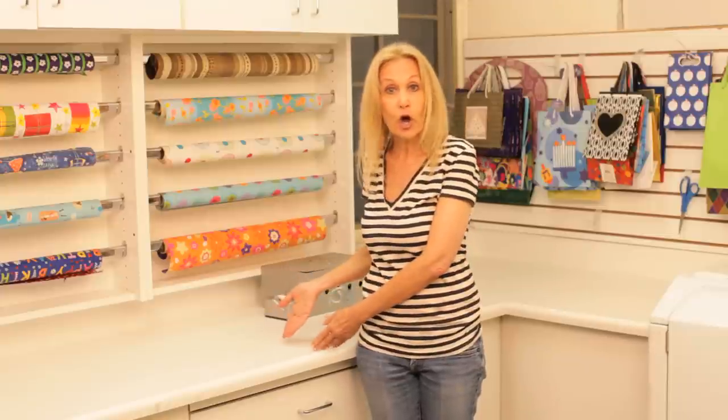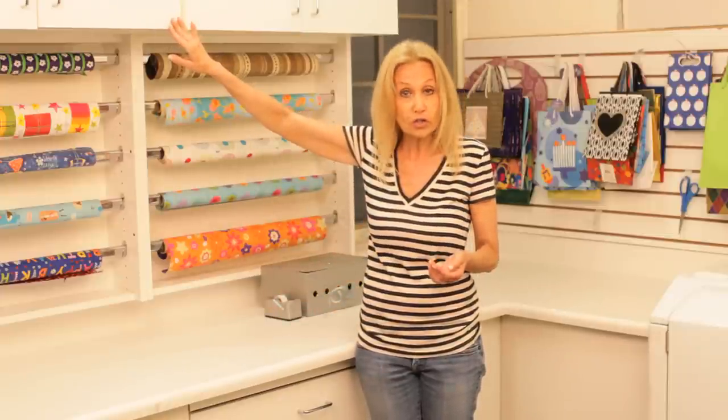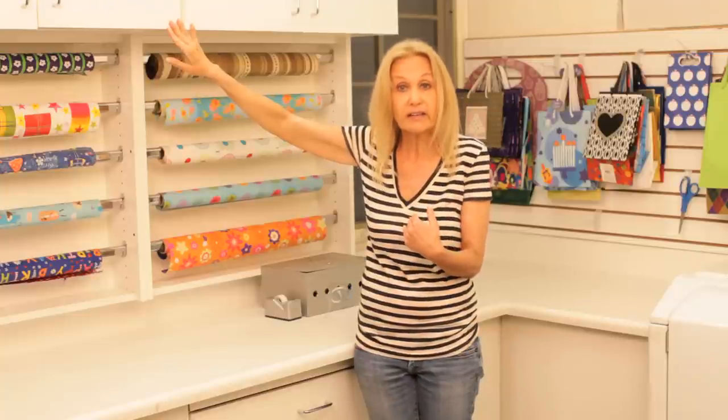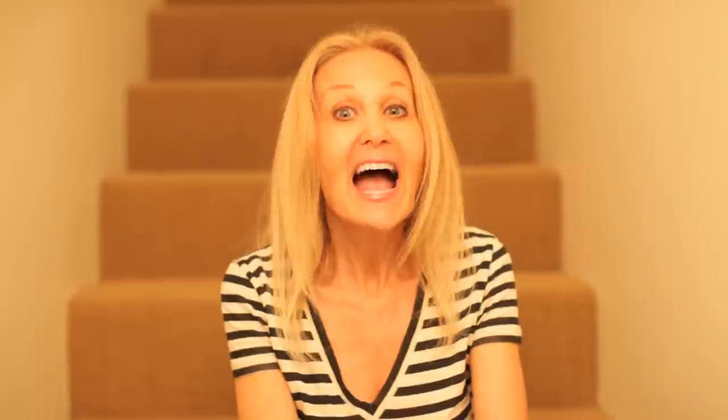And you're ready to go. You have space up above where you can store additional gifts if you're one of those people that like to buy gifts and store them and have them handy so they're ready at a moment's notice. I hope you've been inspired — see you next time.